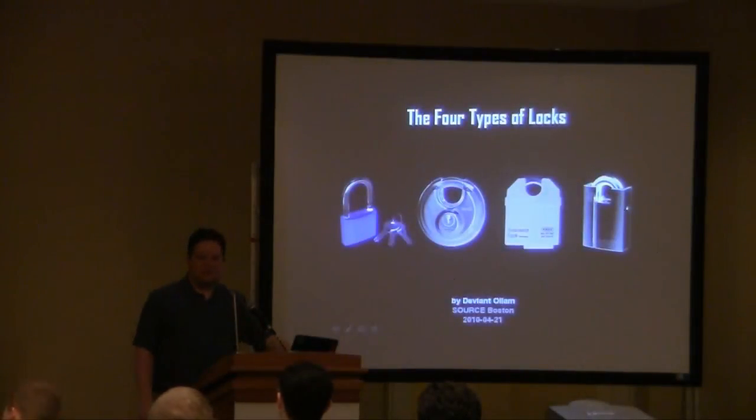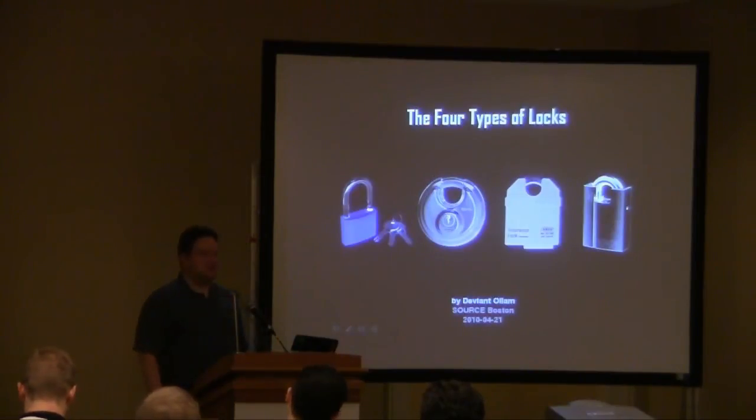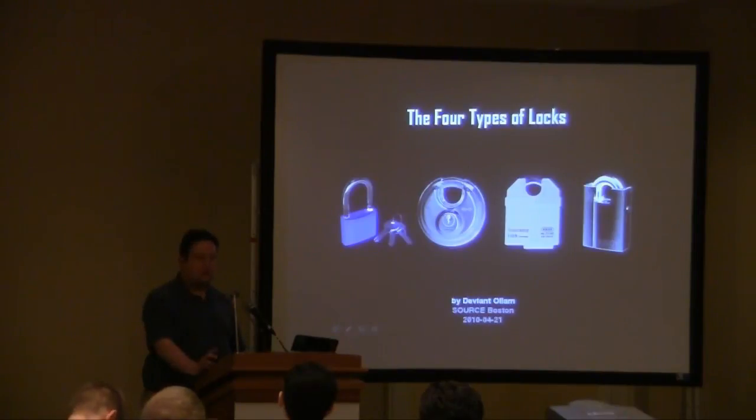Thank you so much for showing up. Is this the last talk of the day? And you're still here — you're not at the bar, you're listening to me. That's touching. I will try to make it good. This talk is called The Four Types of Locks. A lot of people who've seen me speak before say, 'I've seen more than four types of locks in your pockets — there's a million types of locks.'